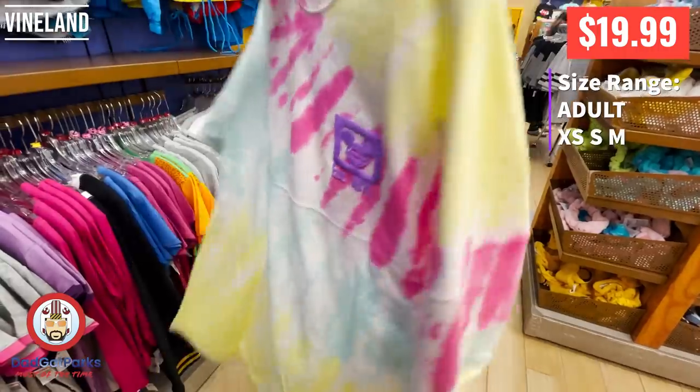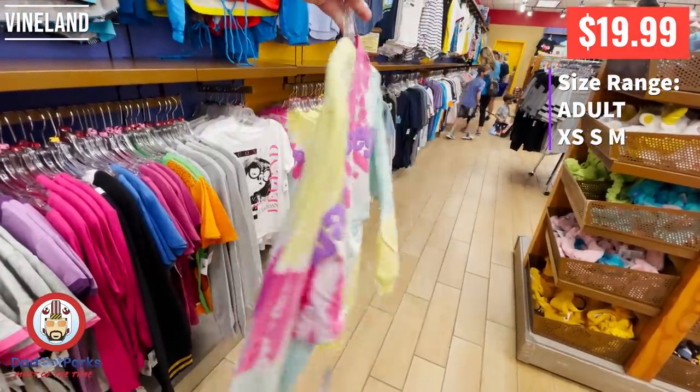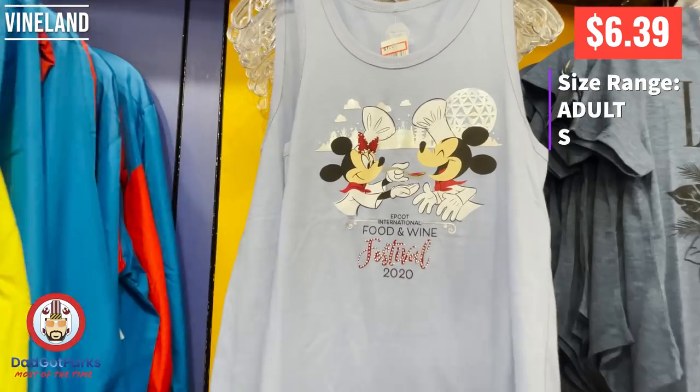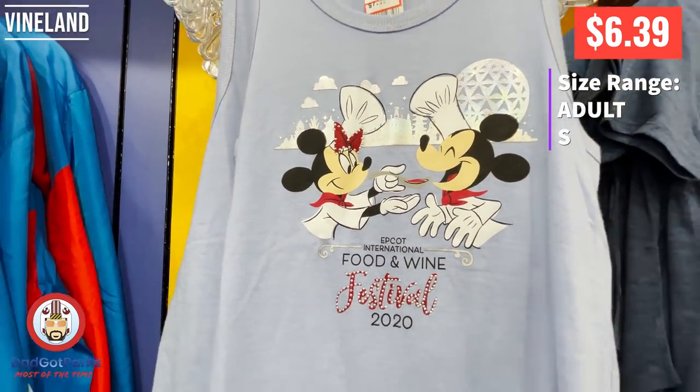Here are some tie-dye spirit jerseys, and I love that these are unique — each one of them is slightly different. And to get a spirit jersey for $20, you cannot go wrong. This is from this year's Food and Wine Festival — well, last year's Food and Wine Festival that didn't really happen. I don't know, it's the 2020 Food and Wine Festival.